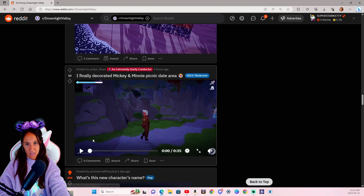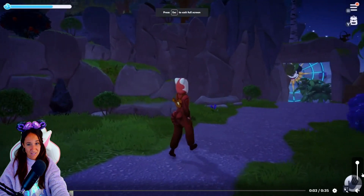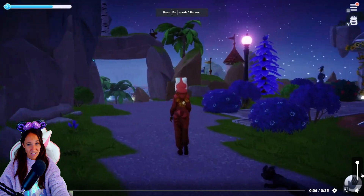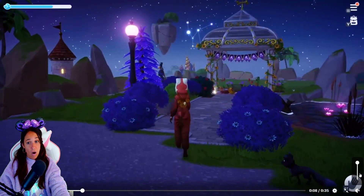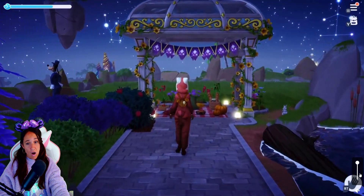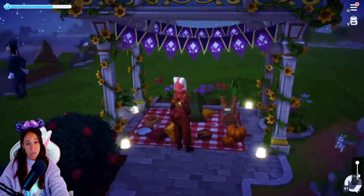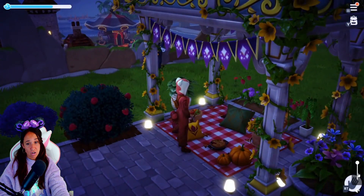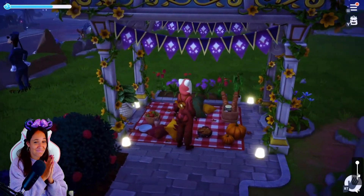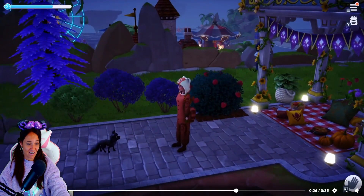I finally decorated Mickey and Minnie's picnic date area. She's got the panned outfit. It's so cute — you did such a good job. I want my date there. I want to go on a date there. Forget Mickey and Minnie!